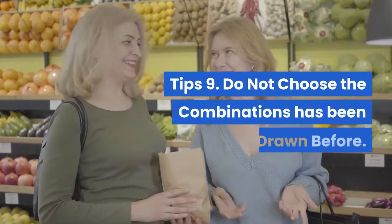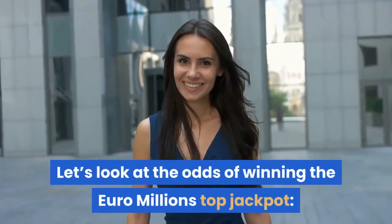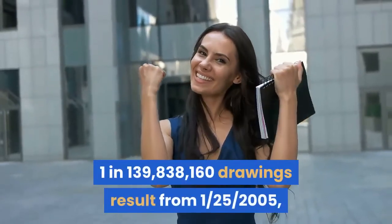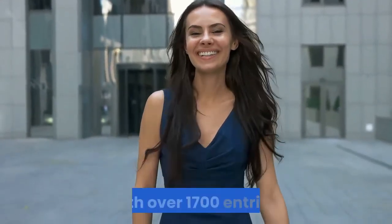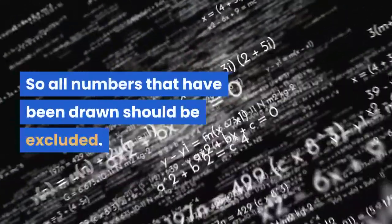Tip 9: Do not choose combinations that have been drawn before. The jackpot odds are 1 in 139,838,160, and with drawings going back to January 25, 2005 with over 1,700 entries, all numbers that have been drawn should be excluded.